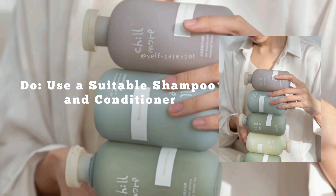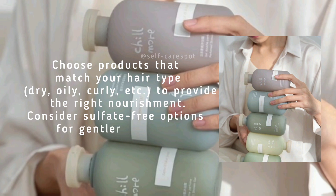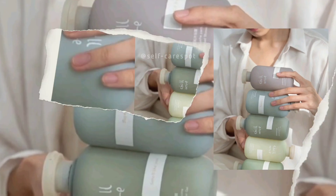Do use a suitable shampoo and conditioner. Choose products that match your hair type — dry, oily, curly, etc. — to provide the right nourishment. Consider sulfate-free options for gentler cleaning.